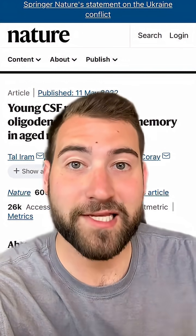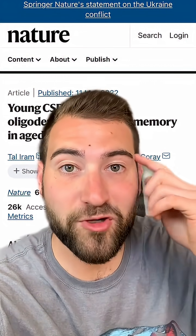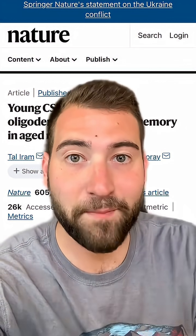This unbelievable paper just came out last week and showed that if they put cerebrospinal fluid from young mice into the brains of old mice, the mice got better at memory.